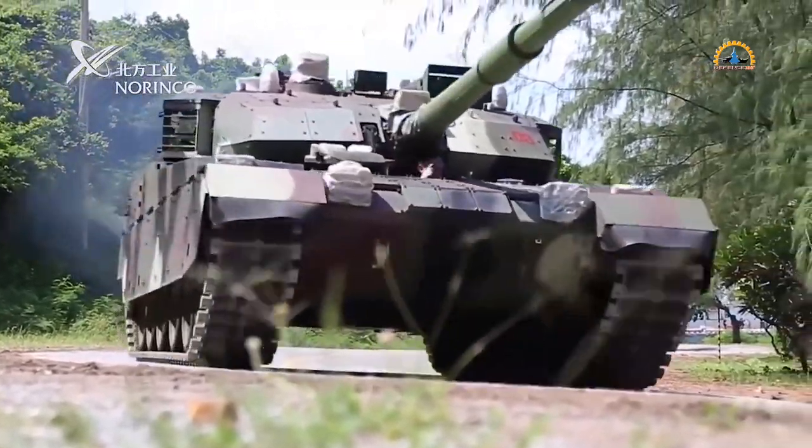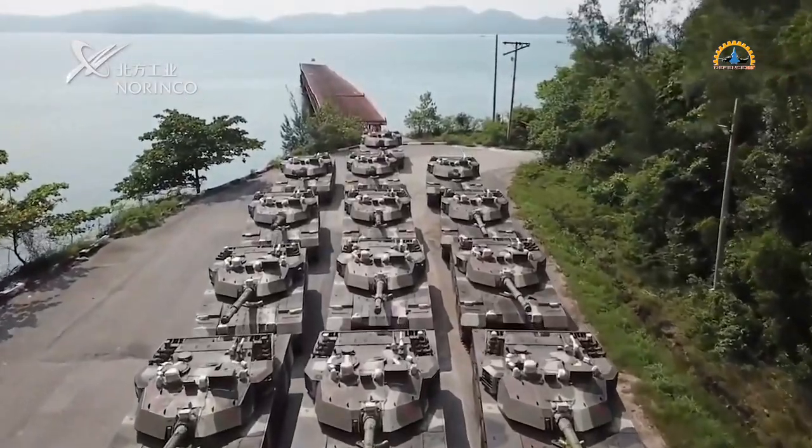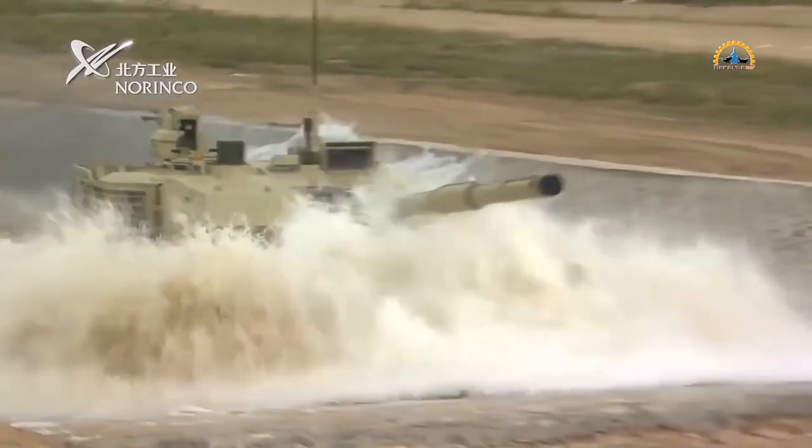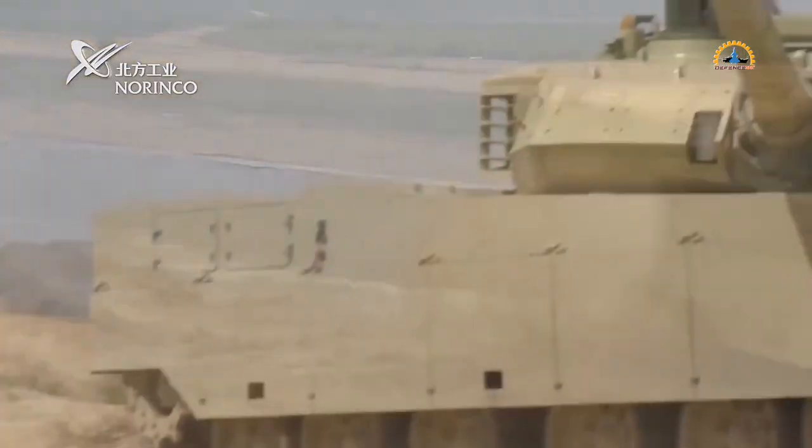The VT-4 acquisition program has taken place across multiple phases since 2016, through collaboration between China and Thailand. To date, Thailand has received over 70 VT-4 main battle tanks, with more likely on the way.